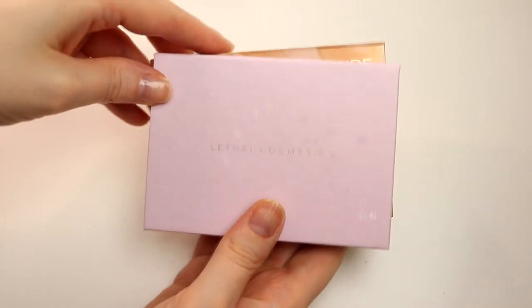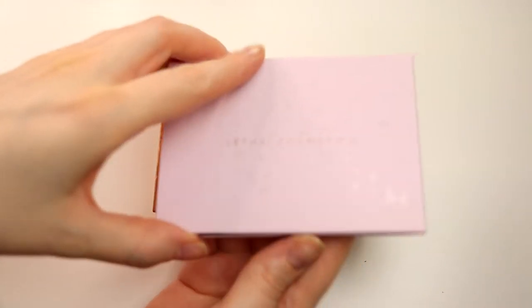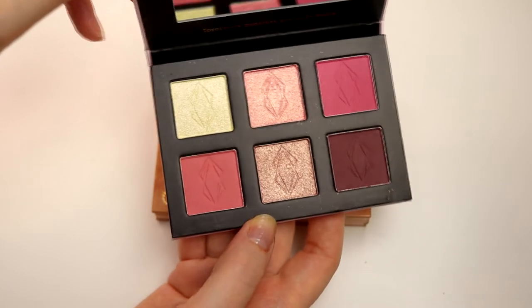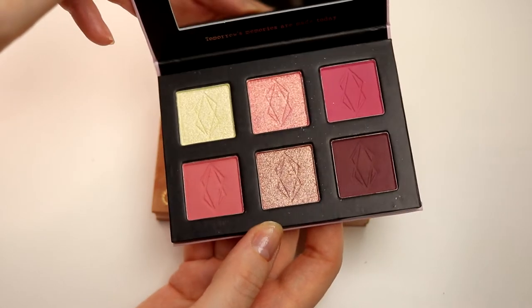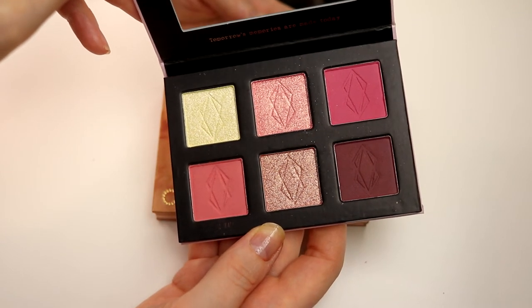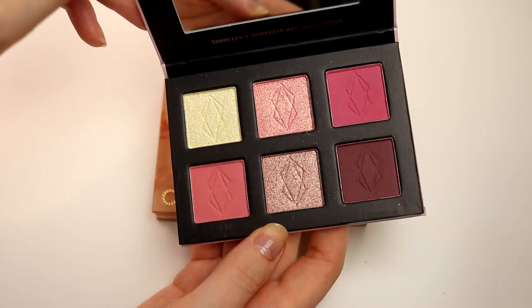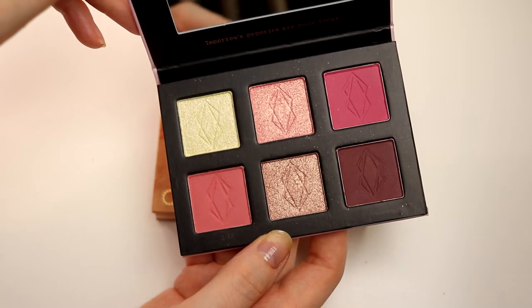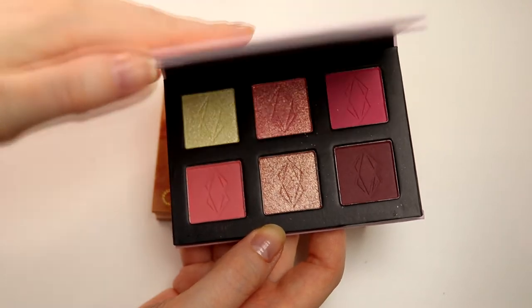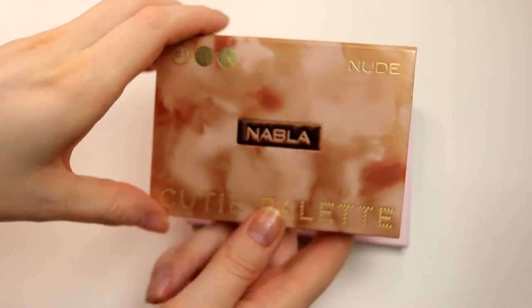For my eyeshadow I am going to take two palettes. This one I'm sure I will take - this is the Lethal Memento palette. It's one of the newer Lethal palettes. I did use this in a Get Ready With Me and I really liked how it looked. It's the good Lethal quality. If I want to do something more fun I can use this - I like the shimmers, I like the mattes, I can do something darker. So I will take this one.